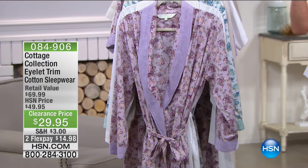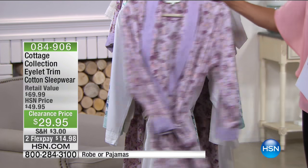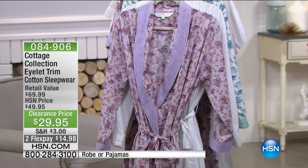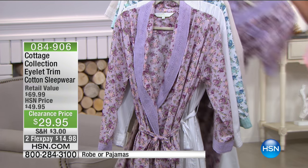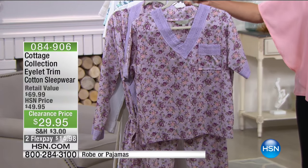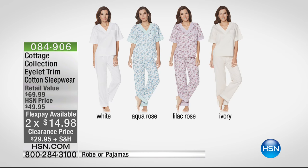Let's start with the Cottage Collection. We've got more from Cottage Collection next hour, but we wanted to start by treating you with one of their robes or PJs. They're all done in eyelet detailing, which is so indicative and perfect for the brand — all about that wonderful, livable, simple elegance, florally, vintagey, with lots of eyelets that make it even more romantic. We've got either a robe or a two-piece pajama set that are marked down. The item is 84906.